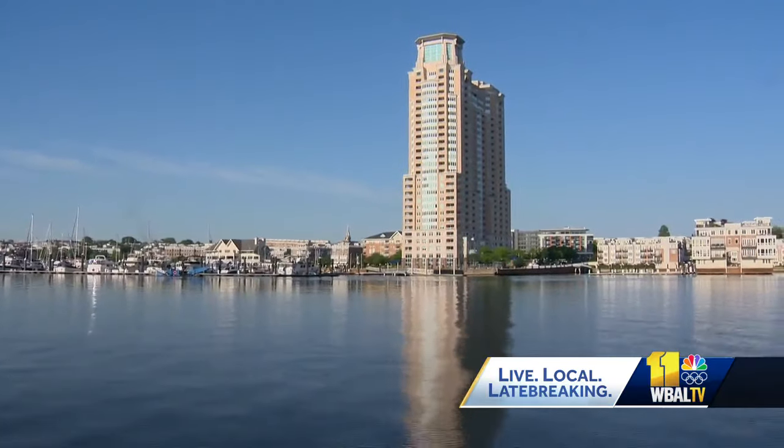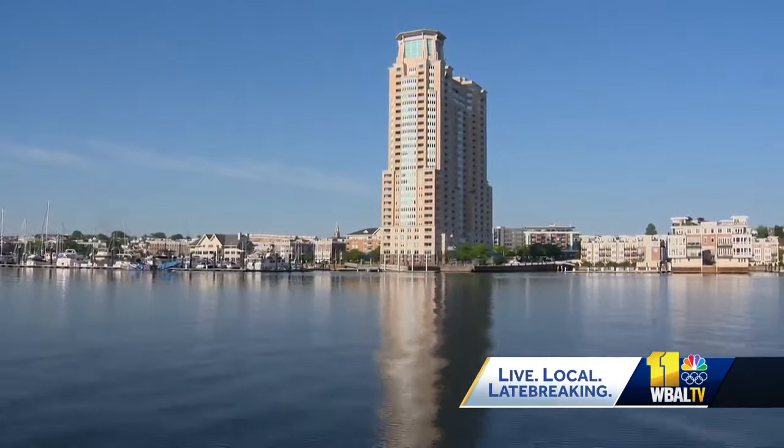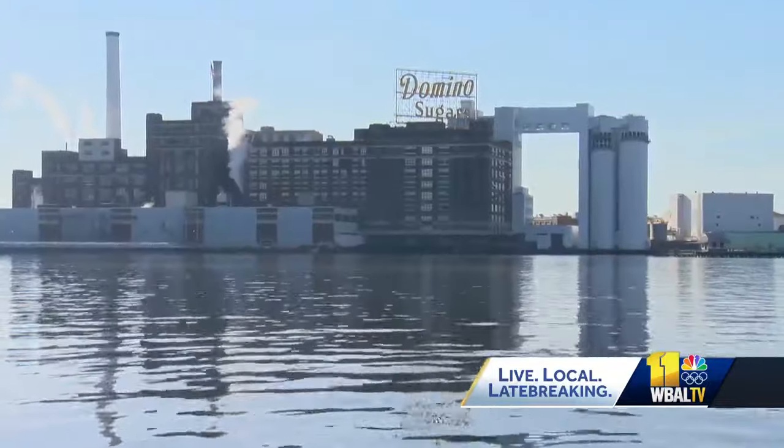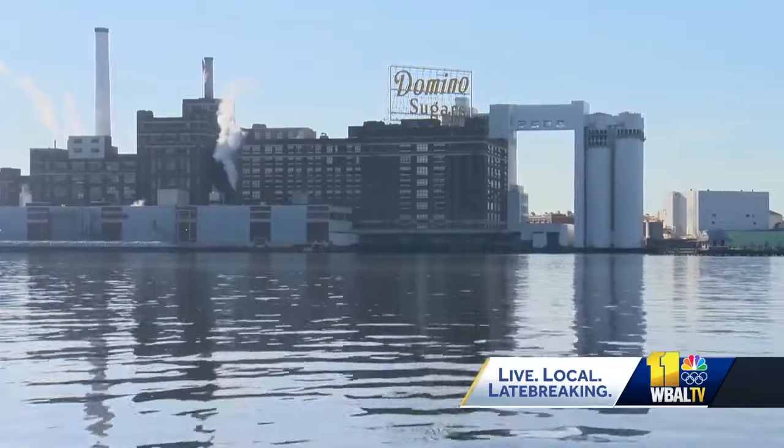Fells Point, where we are now, to Harbor East, and then back to Harbor Place. The local line offers transportation between Locust Point and Fells Point. The Fort McHenry line is more tourism-focused, and each offers an audio tour of the sights you'll see along the way.